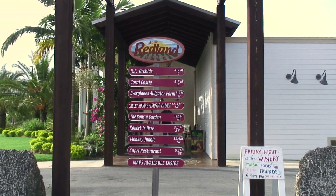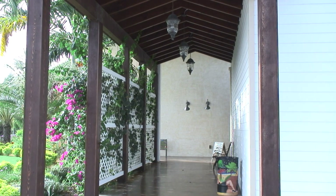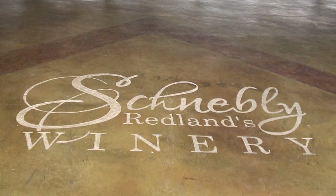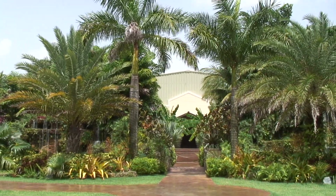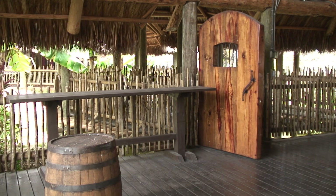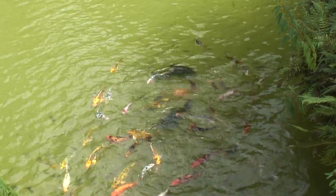The Schneebly Winery, located in the Redlands region of South Florida, is not your average winery. Their wine isn't made from grapes. It's made from tropical fruits that are native to Florida's tropical climate. The winery, surrounded by lush landscapes, sits on 96 acres of land that grows most of the fruits used to make the wine, which supports the local economy.